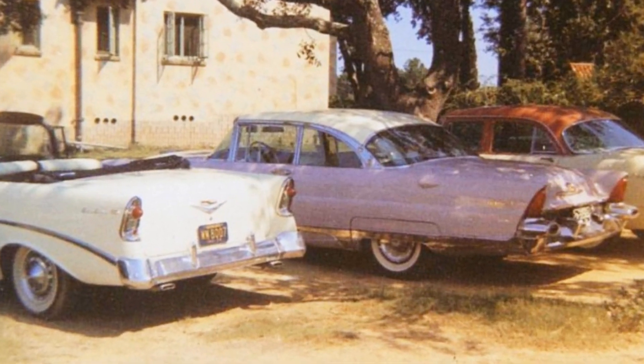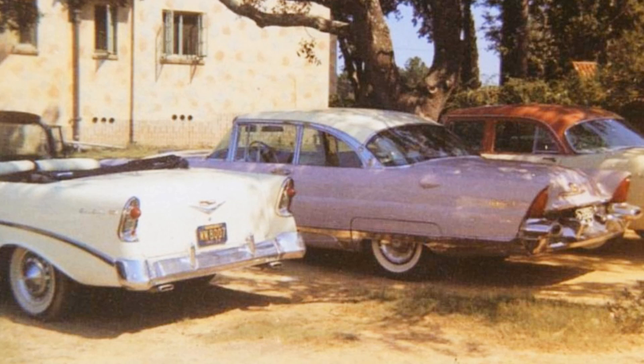On the way down they stopped in Biloxi, Mississippi and visited Elvis' girlfriend June Juanico once again for a couple of days. This photo is shot at the Gulf Hills resort in Ocean Springs, where they stayed during their visit in Biloxi. Elvis' lavender 1956 Lincoln Premier is parked in the middle.